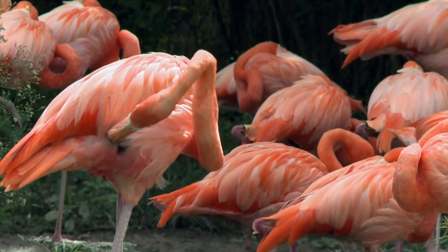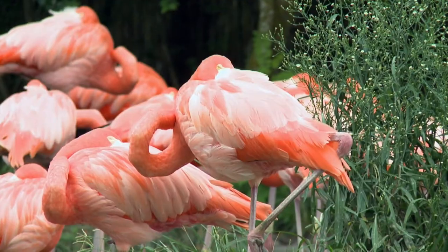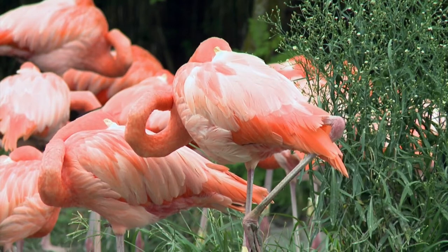There's so many things we appreciate — their beauty — but we don't know a lot of things about them. We see their pink color, but that comes from their diet of shrimp and brine.